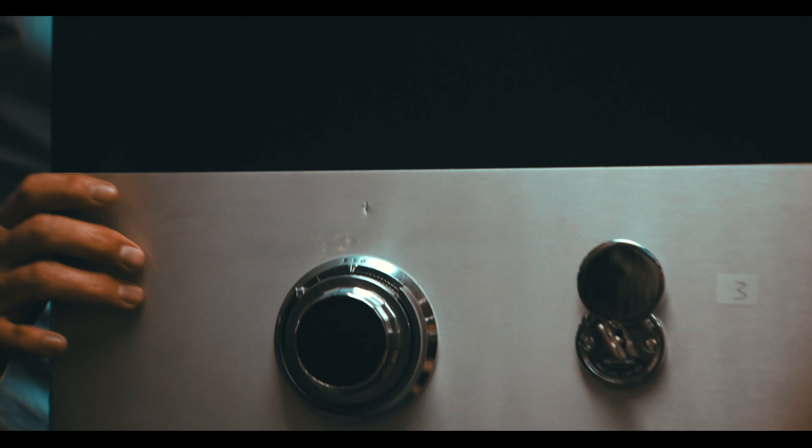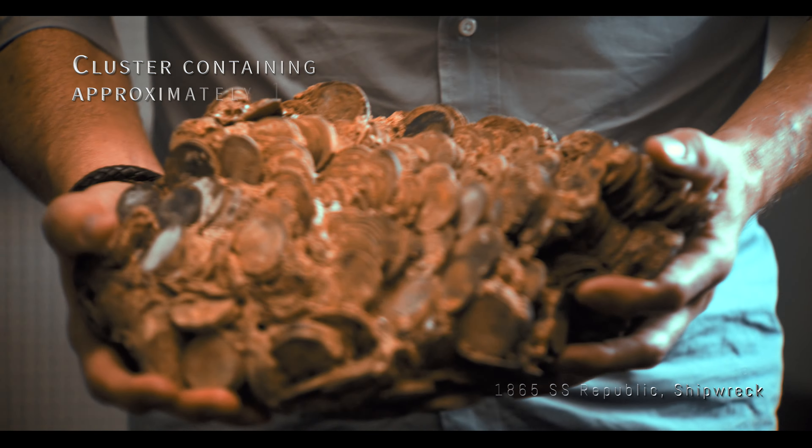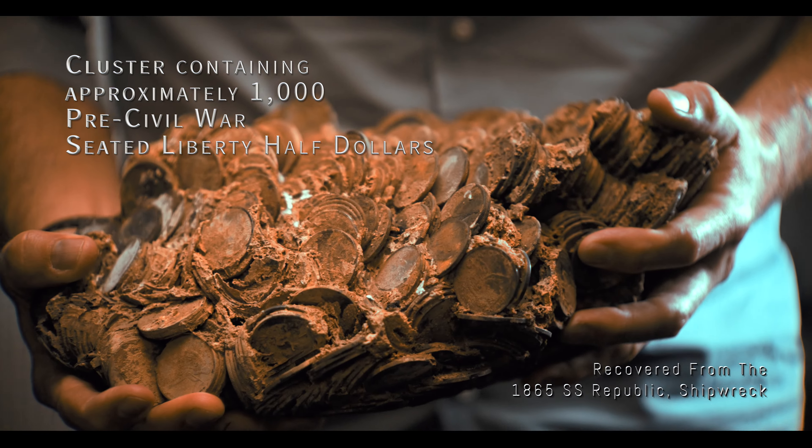What I'm about to show you is the last of its kind — Seated Liberty half dollars recovered from the SS Republic.